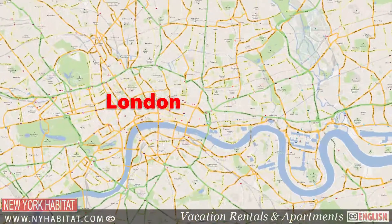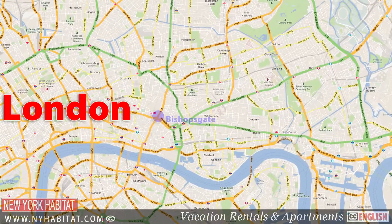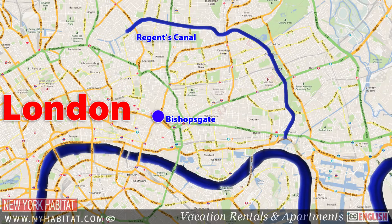The East End of London refers to the area east of the City of London. The old city walls along Bishopsgate are the western edge, the River Thames is the southern border, and the River Lea the eastern boundary. The northern edge of the East End remains unclear, but we will consider the Regents Canal as the northern boundary.